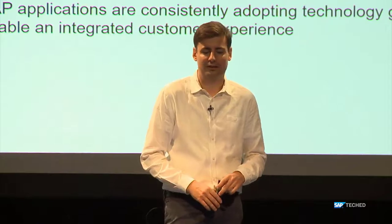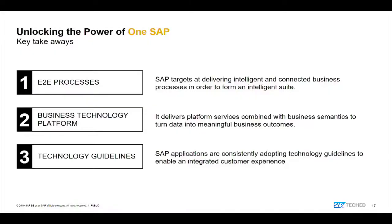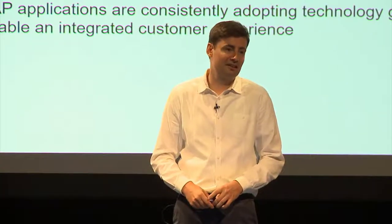Wrapping up: I talked about the end-to-end processes SAP provides as part of the Intelligent Suite, how the Business Technology Platform provides the underpinning with services and tools, and the technology guidelines we've set for development teams to create integrated experiences. These are the tangible things we're doing in integration this year. Thanks for coming.